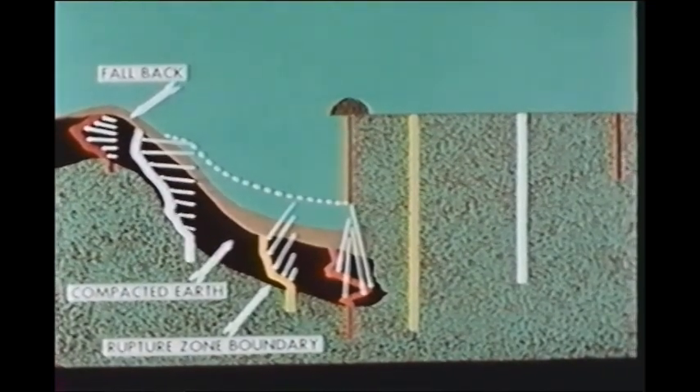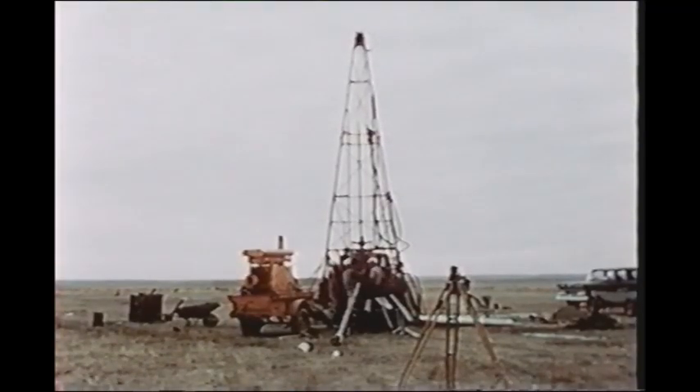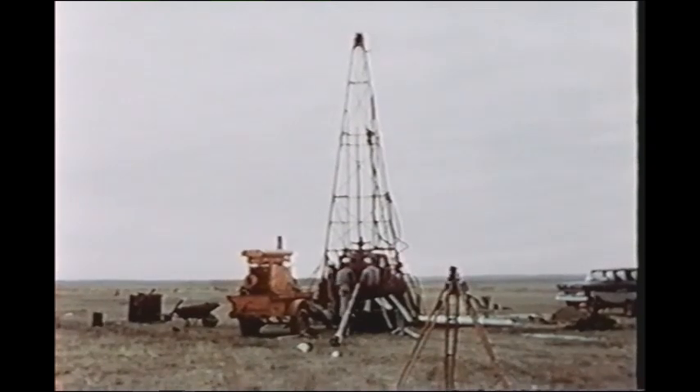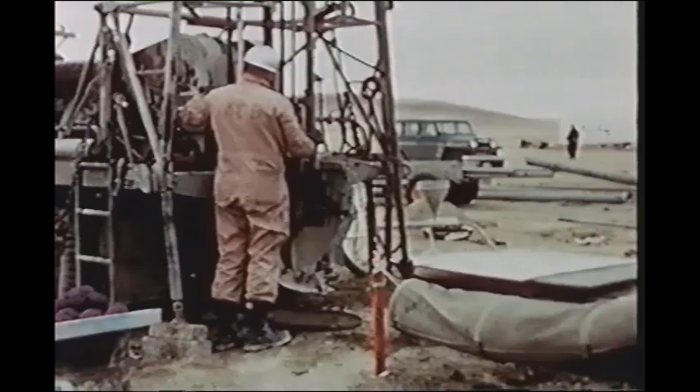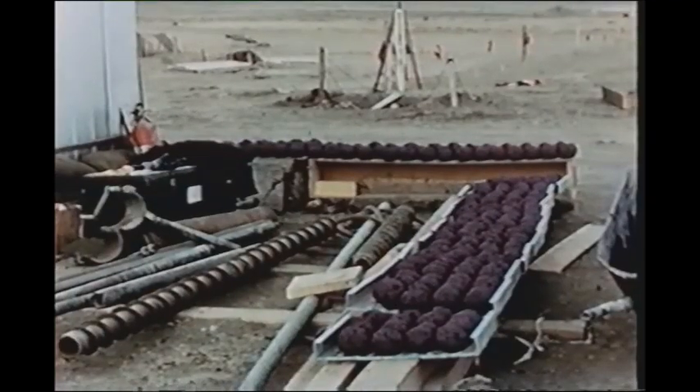To prepare the columns, holes were drilled across the target area. Those under the charge site were run to a depth of 80 feet. Soil samples were collected to determine the structure and composition of the underlying ground.